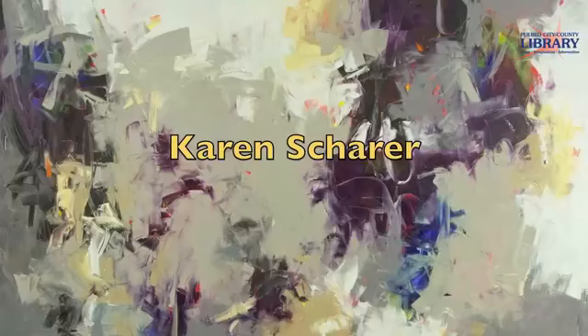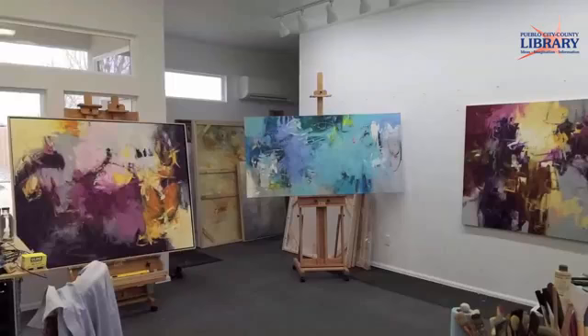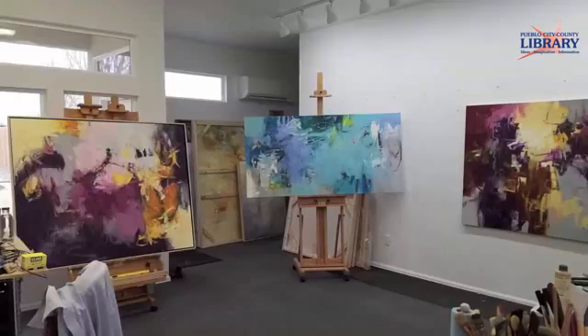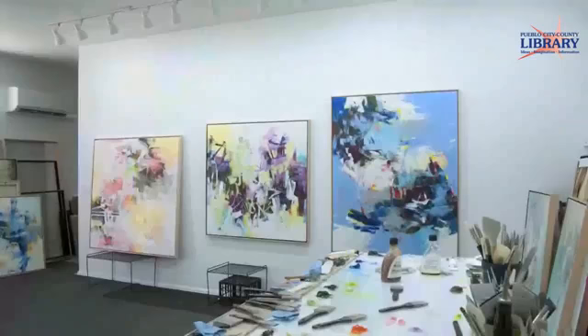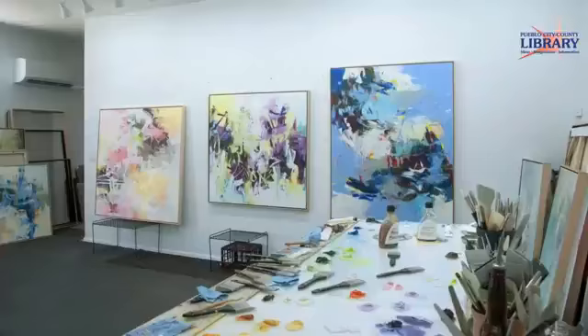After moving to Pueblo West in early 2018, Karen Scherer had the opportunity to build a studio building adjacent to her home. She finds that the more time she spends working, the more comfortable and productive it gets. She has been fortunate to always have had a studio space in or around her home, which has given her the freedom to work on whatever schedule suited her and allowed her to integrate painting into her life at a level that wouldn't have been possible otherwise. Having the ability to spend a few moments or a few hours in the studio with only a few short steps to get there has enhanced her work and added balance and satisfaction to her everyday life.